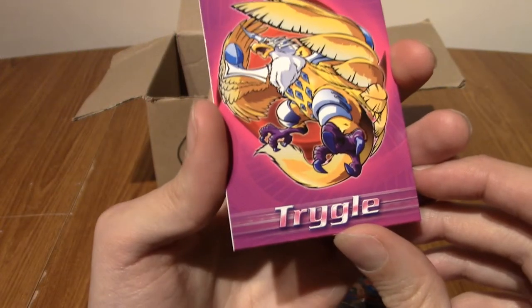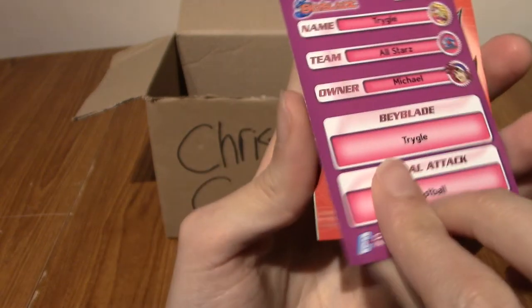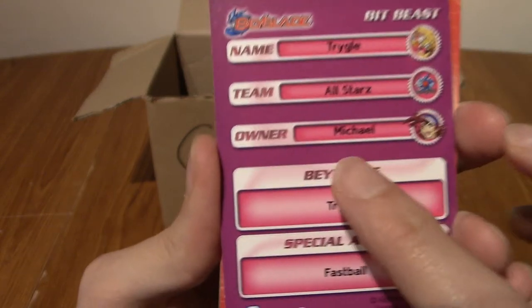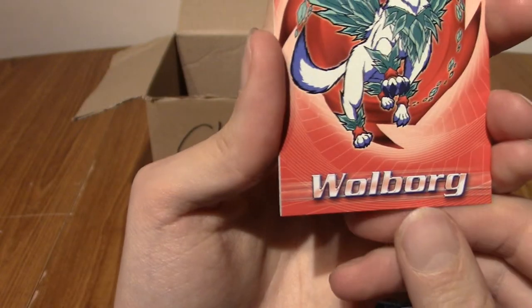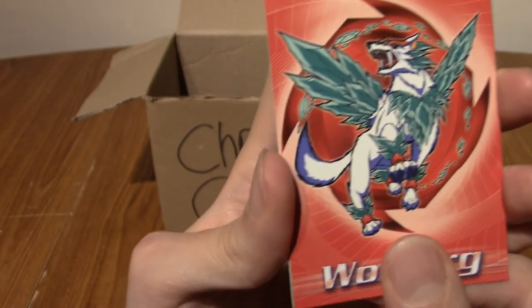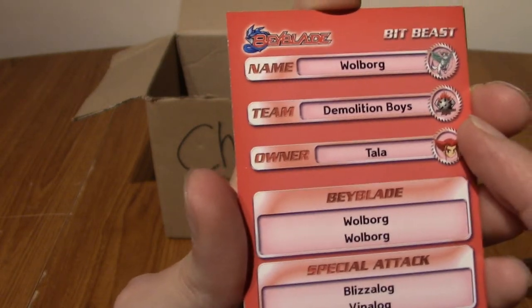We've got Trigle! It's an eagle, I guess — or a Phoenix, maybe? Those are the stats there. The owner's name is Michael; it's from the All-Stars. Alright, last one — Woolborg. I misread that — though it is a wolf, so that's kind of cool. We see the foil. I don't recognise who that was, but okay.